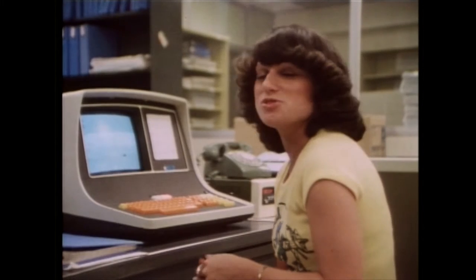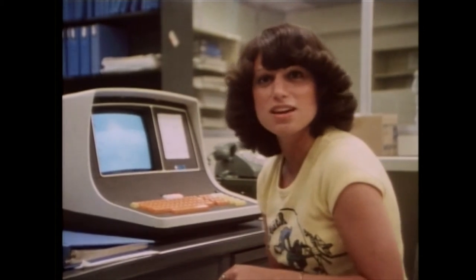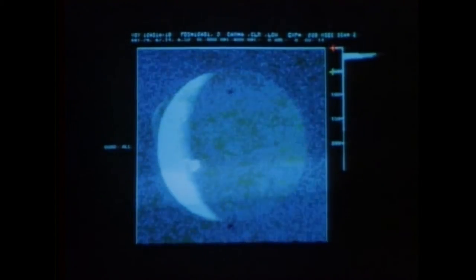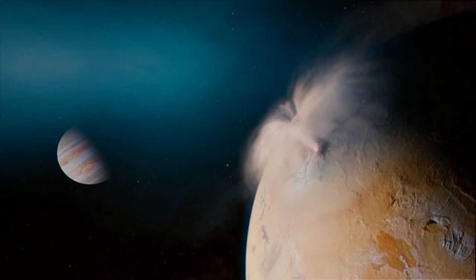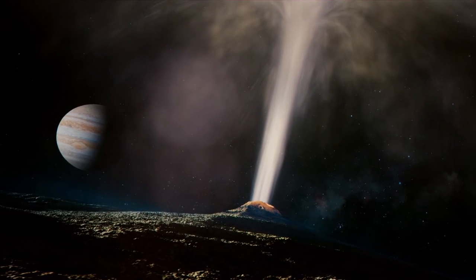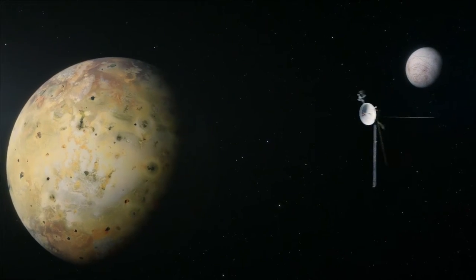Four days after the Voyager 1 encounter with Jupiter, I was looking at an optical navigation frame. It became very evident to me — there was an anomalous crescent in the upper left-hand corner, just off the limb of Io: a volcanic plume and, in fact, a volcanic eruption. The Voyagers discovered the first active volcano on another world, on Jupiter's moon Io.